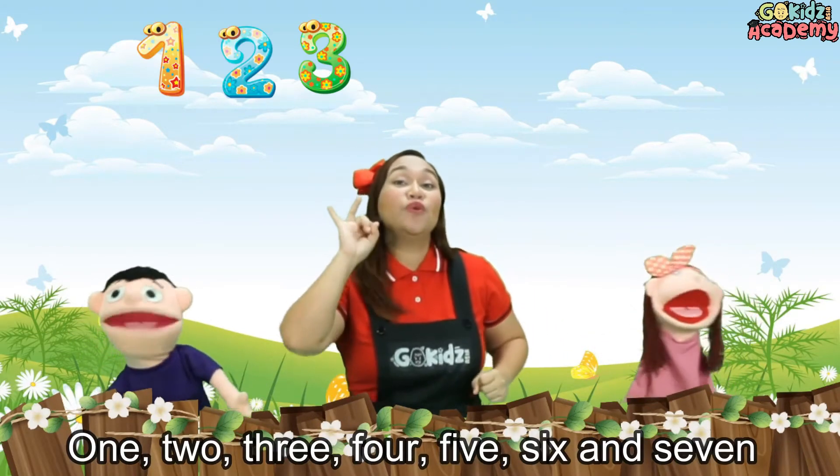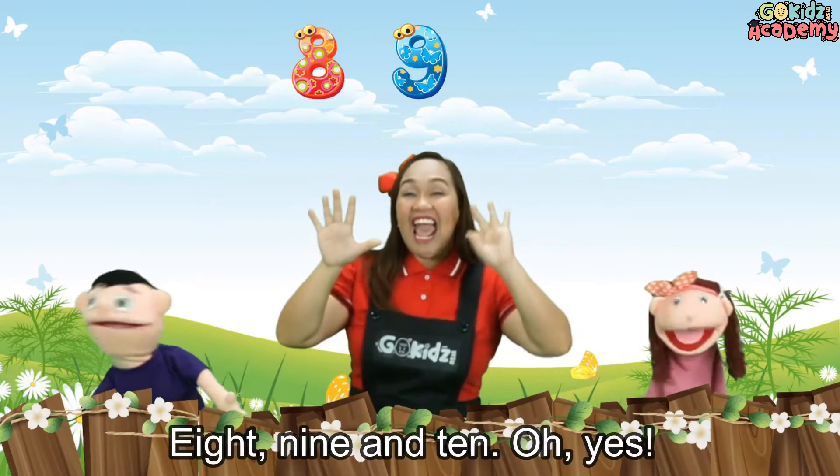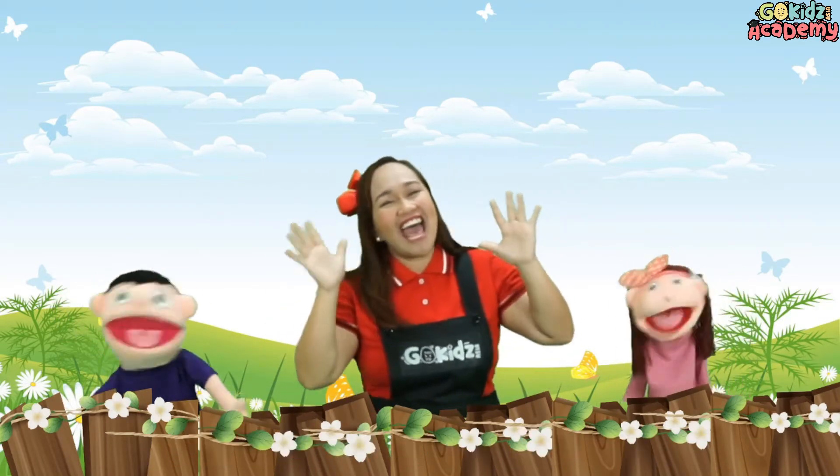1, 2, 3, 4, 5, 6 and 7, 8, 9 and 10! Oh yeah!